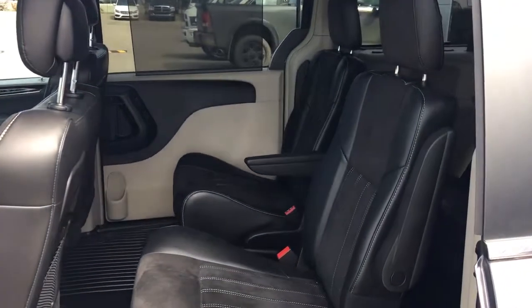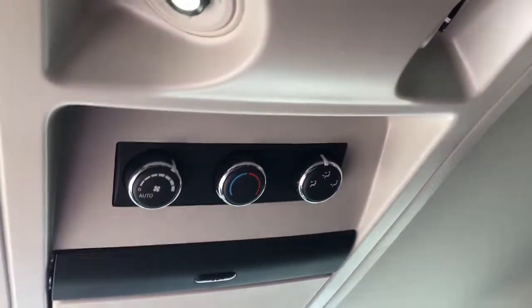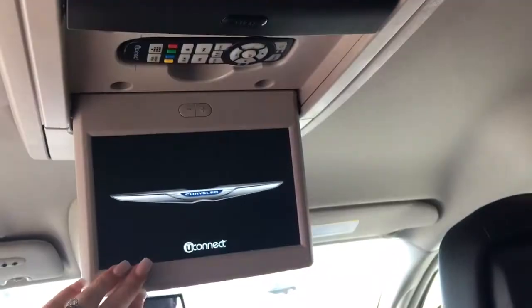In the middle row seating you've got those two seats with cargo nets at the back. Up in the ceiling here you have your own climate control and the DVD player.